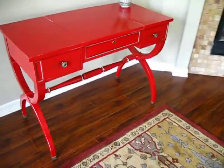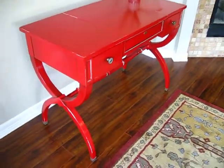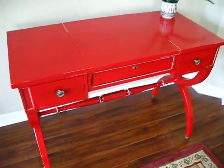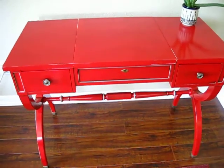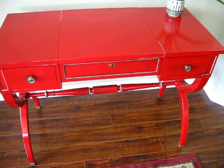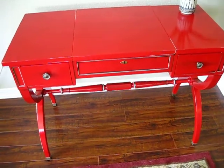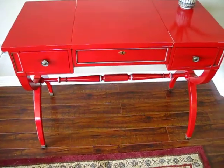Here she is, the finished product — Kendall Vanity, finished today. Gorgeous. Got several coats of red paint to give it that beautiful color, and once it was dry, I did a light sanding of the whole surface and put a great polyurethane on it to seal it.